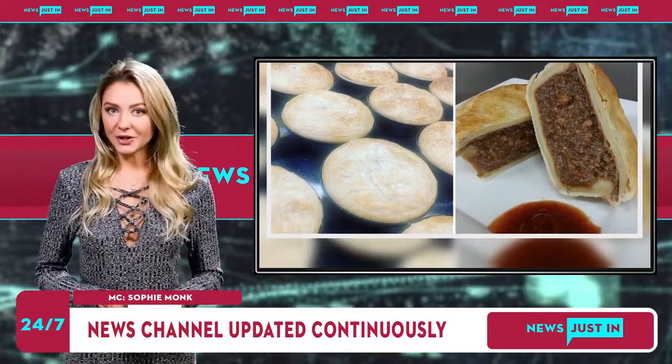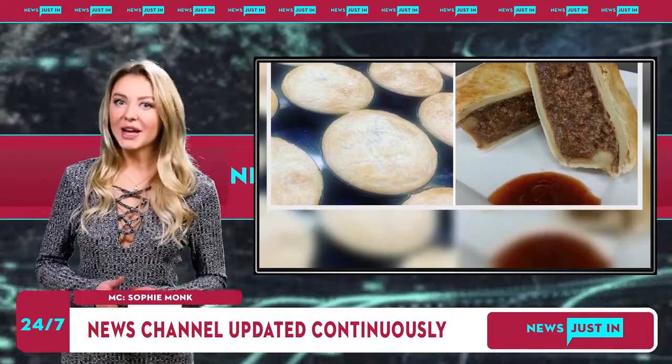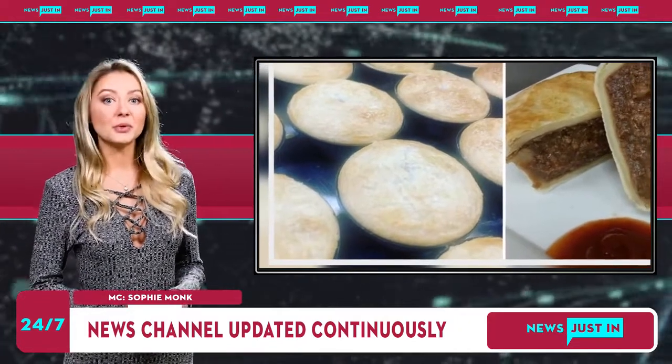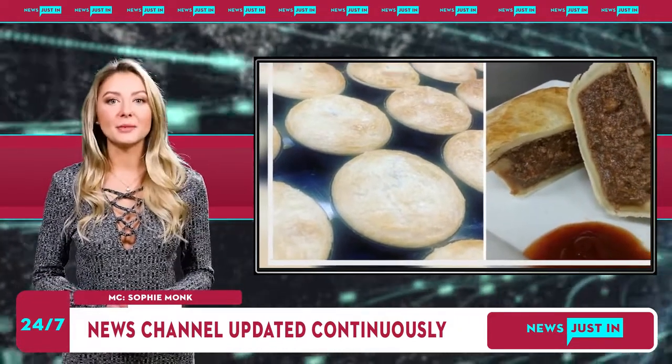Mr. Caporetto said the team was thrilled after being recognized for its best traditional pie. "We're a humble little family bakery and to come out on top among the big boys is great," he said.